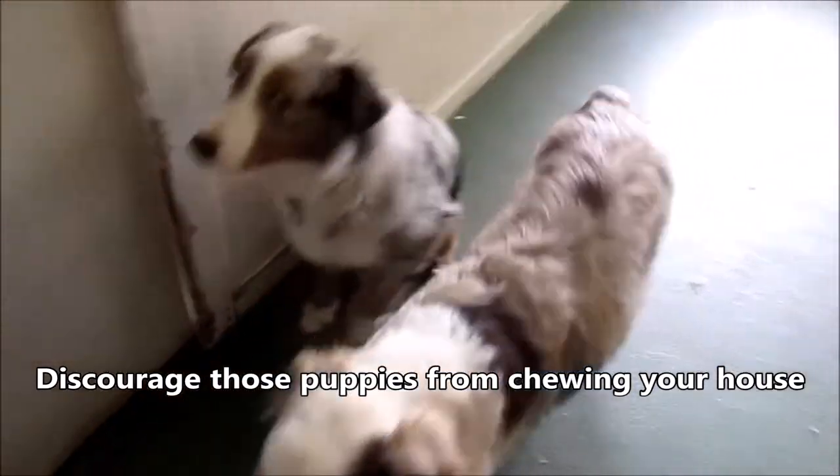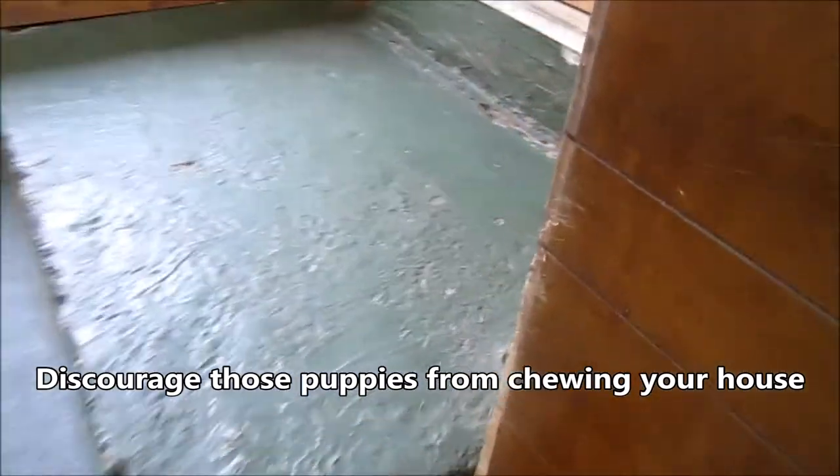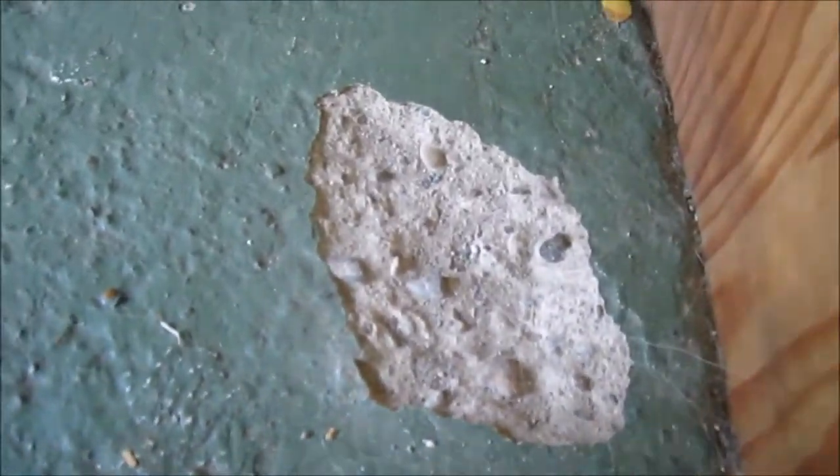Puppies — aren't they cute? But they can be destructive because they've got to chew. I've had to completely enclose the shelving in their room to keep them from chewing the things in there. They're even tearing apart cement, and God knows what could happen if they ate rocks and swallowed them. But they're teething and they can be destructive.